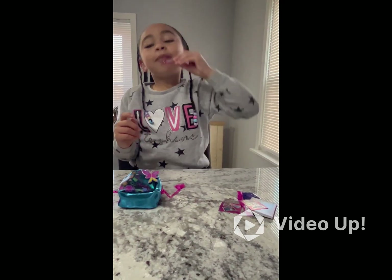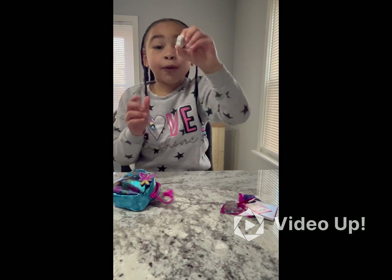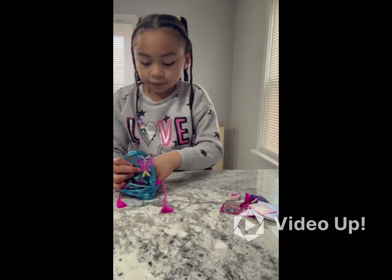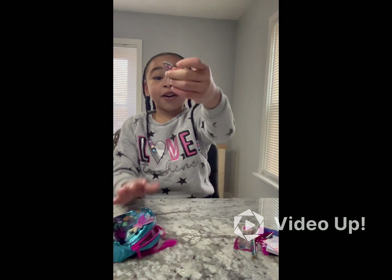Is that it? Nope, there's more. There's an eraser, and it's a flower. And they have a pencil. And we have sticky notes.